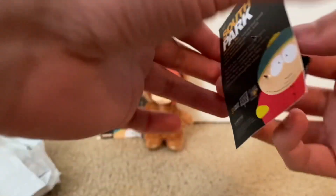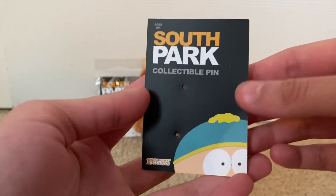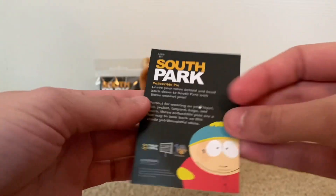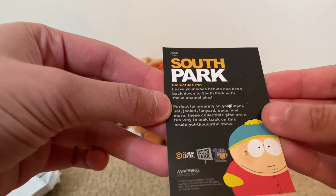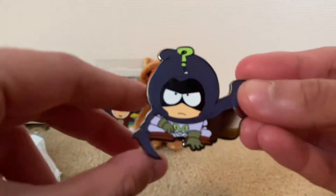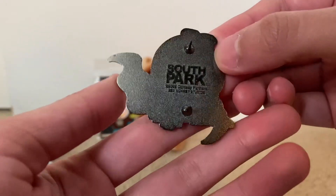I'm actually going to use these pins — that was the whole reason why I bought them because they're very nice. If you wanted to see what the general thing looks like, it has Cartman on the bottom. On the back it says: 'Perfect for wearing on your lapel, hat, jacket, lanyard, bags, and more.' I usually put these on bags. On the back it says South Park.